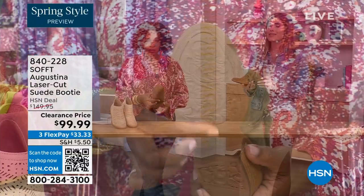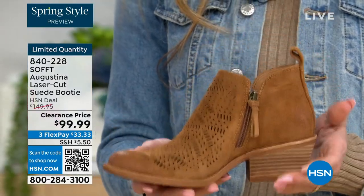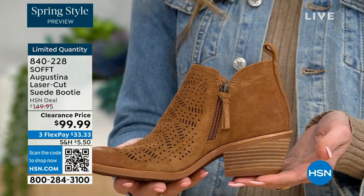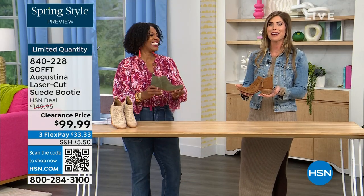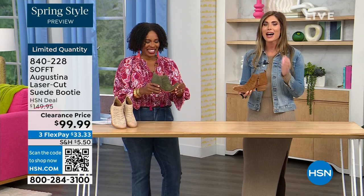Even though this is a stacked heel — same with our wedges — none of our shoes are clunky or heavy. Sometimes with western style boots or wedges they are heavy, and if you're on your feet all day you don't want to carry around a five-pound dumbbell. These are still lightweight, still cushioned.